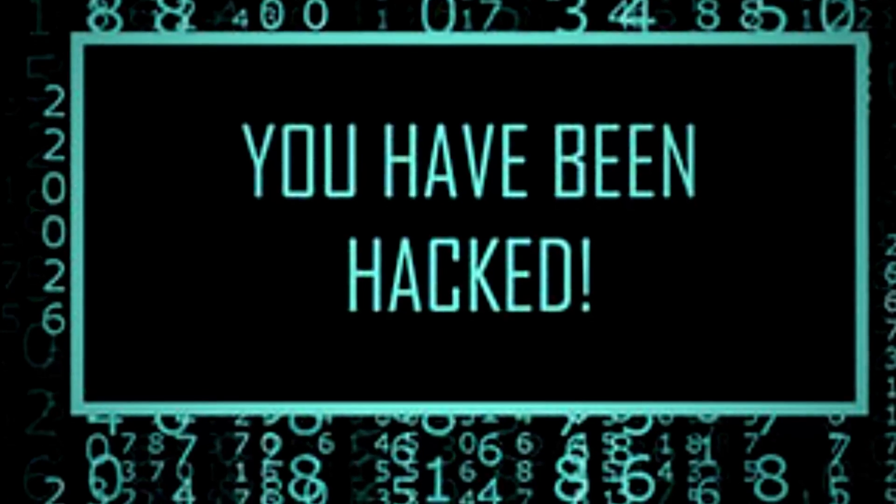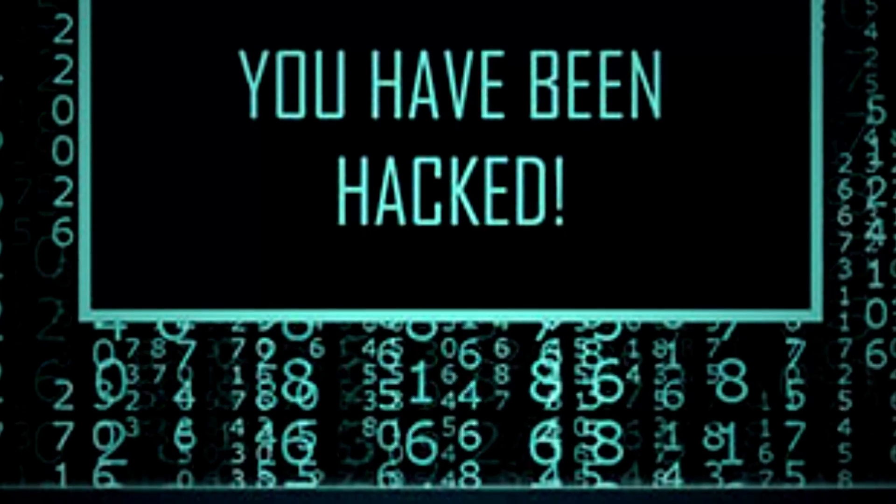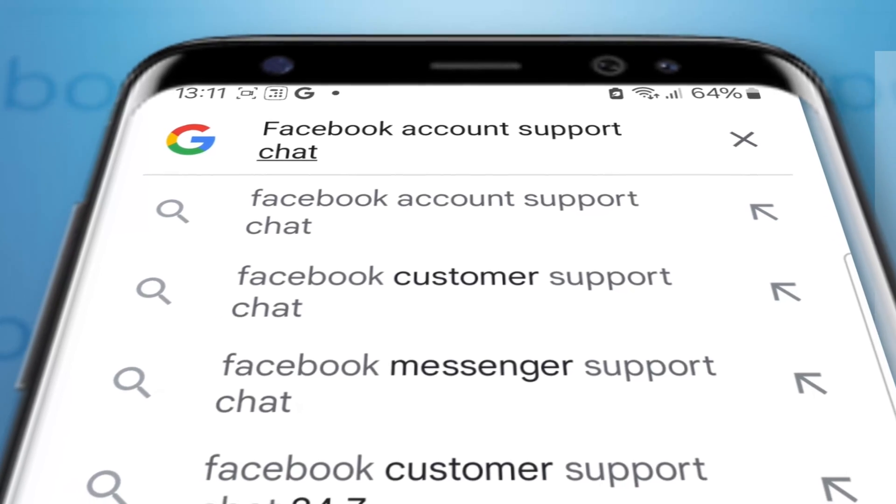So let's walk through the steps to recover your Facebook account quickly and securely. And if you have lost your credentials — the hacker has changed your recovery email and phone number — this video will definitely help you. The first step is: open up your web browser and search for 'Facebook account support chat'.